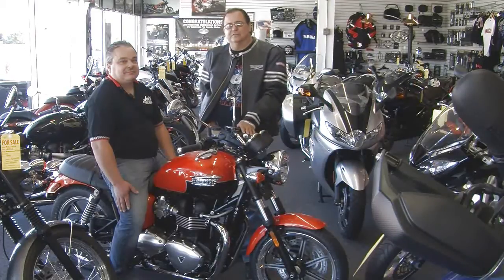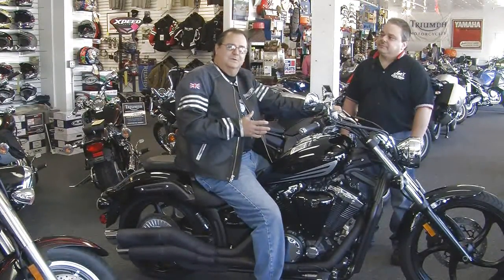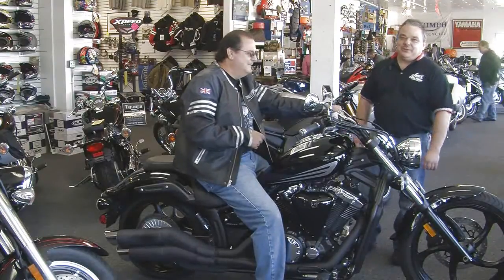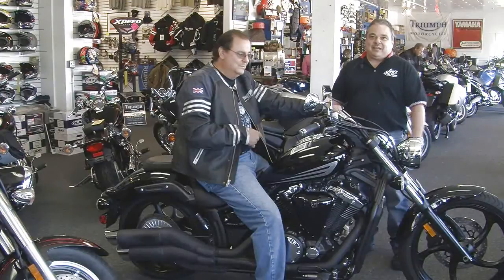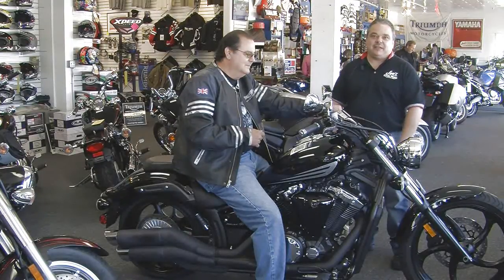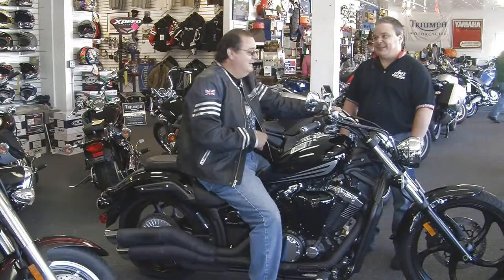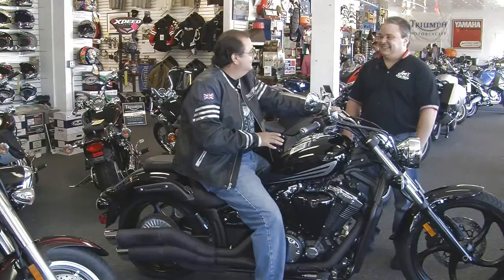Now we're going to talk about one more bike and then wrap up for today. Ladies and gentlemen, we've been talking here at Joe's about the Triumphs. They're not only the authorized Triumph dealership but also the authorized Yamaha dealership. I'm sitting on a really cool Yamaha Stricker. It's new for 2011 for Yamaha — a 1,300cc V-twin liquid-cooled, fuel-injected motor. It's got a 210 rear tire on the rear and an offset front end. Even though it's raked, it's offset, so you still have sport bike handling on this cruiser.